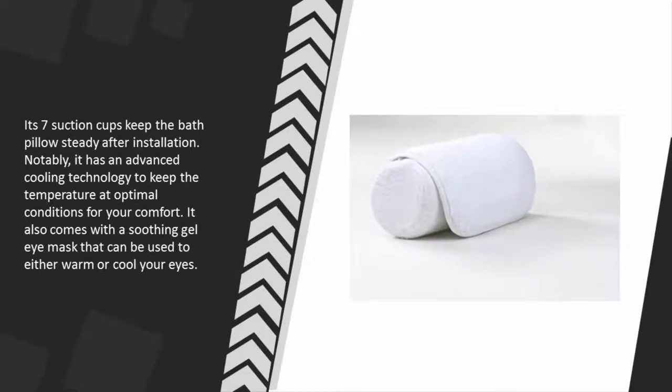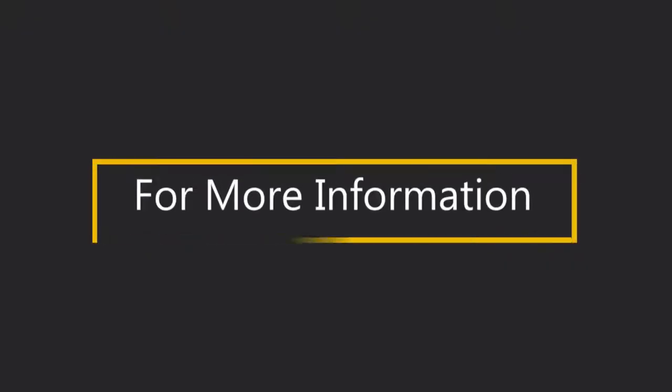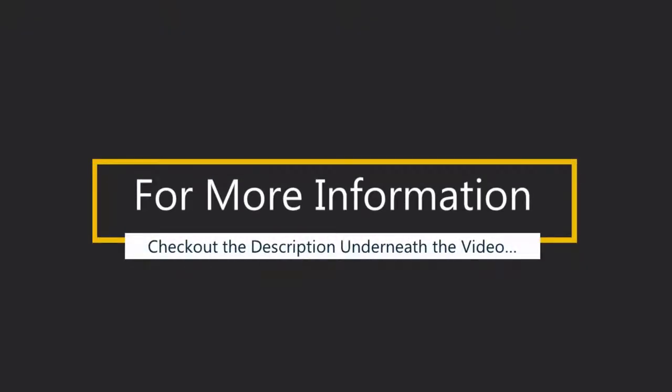Its 7 suction cups keep the bath pillow steady after installation. Notably, it has advanced cooling technology to keep the temperature at optimal conditions for your comfort. It also comes with a soothing gel eye mask that can be used to either warm or cool your eyes.